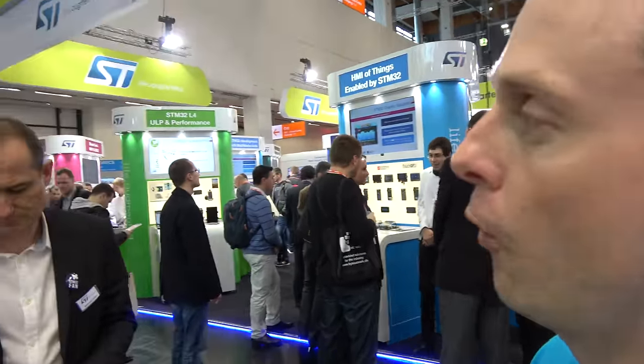One of the key products is STM32L4, and it's a great pleasure to have Bertrand with us. I'm Bertrand Denis, product marketing for STM32L4.